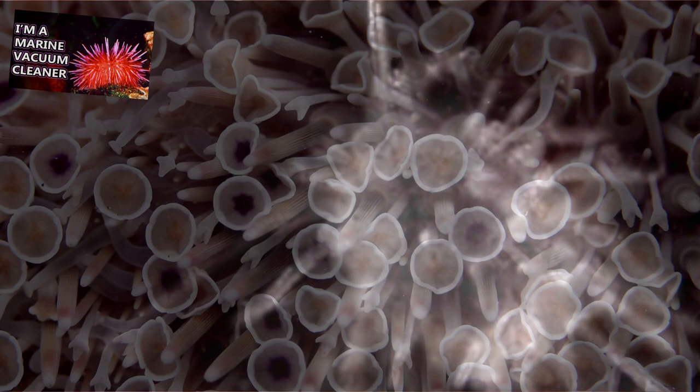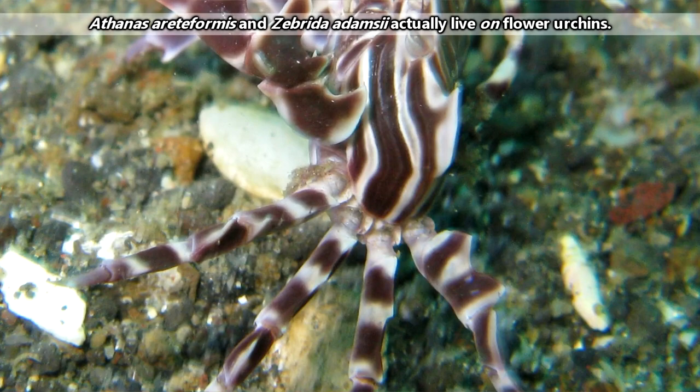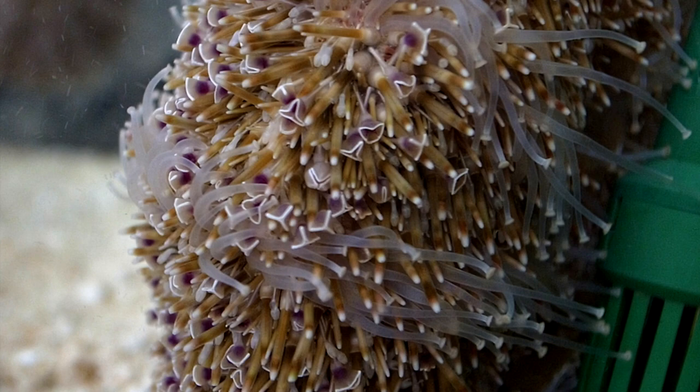Though they are venomous, some animals literally live on flower urchins. Two types of crustaceans — one a small shrimp, and the other a zebra-striped crab — spend their lives living among the protective flower beds protruding from the flower urchin's test.